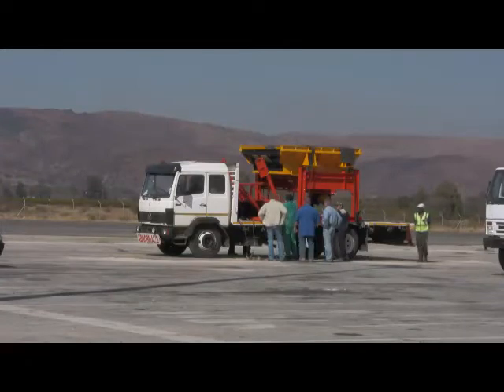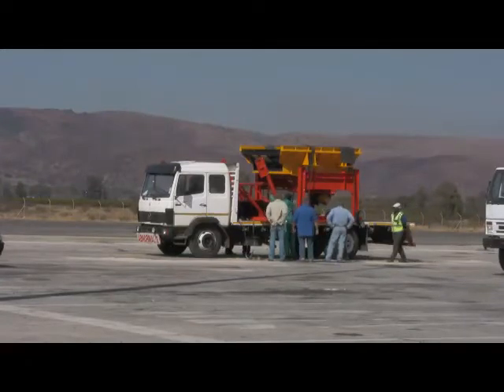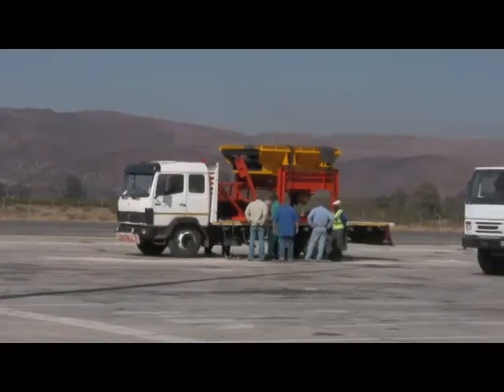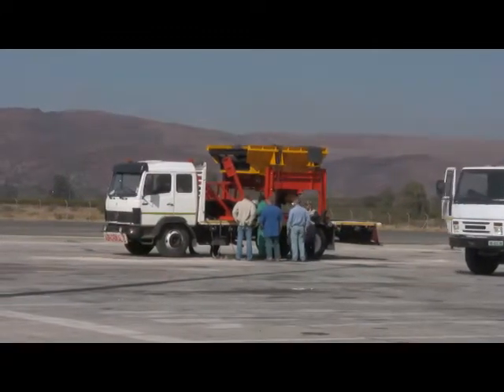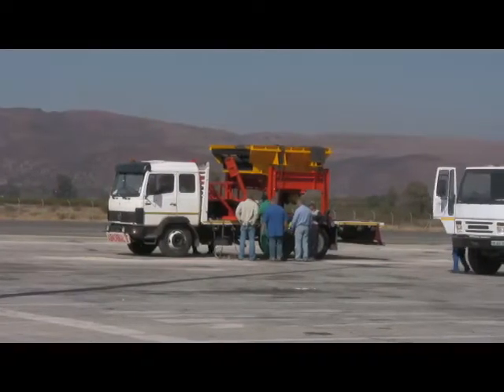Apart from receiving a fine, the truck owner then has to make alternative arrangements to have the load transferred to another vehicle. An overloaded vehicle will not be allowed back onto the road.